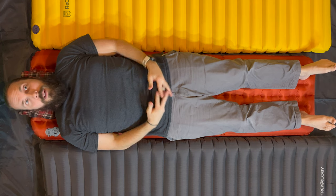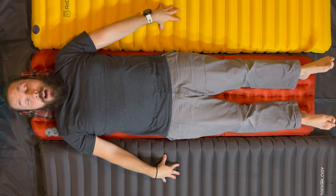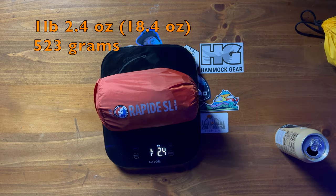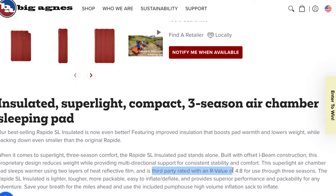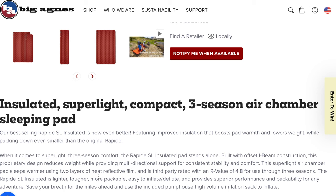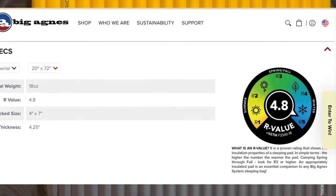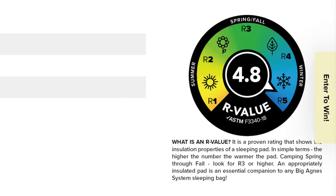You might be wondering why I paid more for the Big Agnes than these two combined. It's a combination of two things: weight and R-value. This pad is 8 ounces lighter than either of the others, coming in at 18 ounces. And it has an official ASTM-rated R-value of 4.8, achieved through two layers of reflective film within the pad. To get that kind of weight and R-value combination for $150 is excellent. I feel comfortable taking the R-value at face value because it is an official ASTM-rated R-value, rather than the manufacturer's estimate.